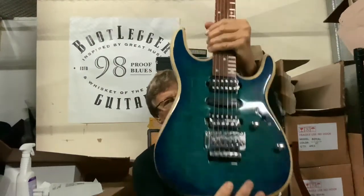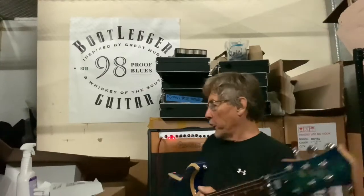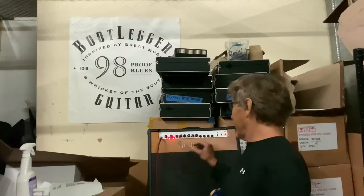It's Chuck Wilson Bootlegger Guitar. I'm shipping out a sold Royal today in the original blue. I'm playing the Royal through the Blues 30 amp. I have it on the Dirt channel 2 with the gain cranked up a little bit to get that kind of cool dirt — very much kind of a ZZ Top vibe, I guess.